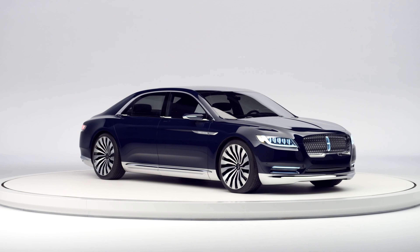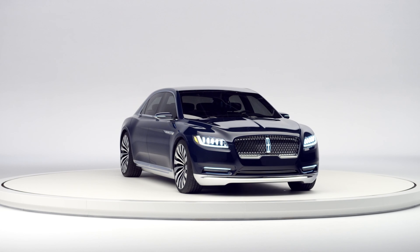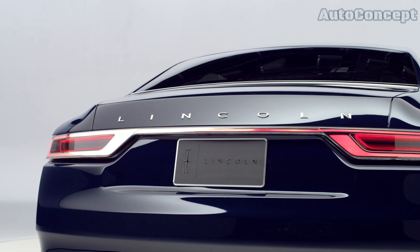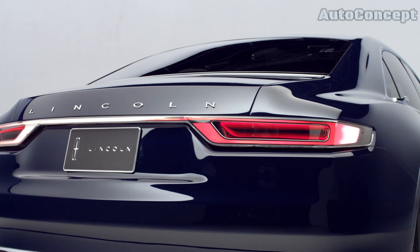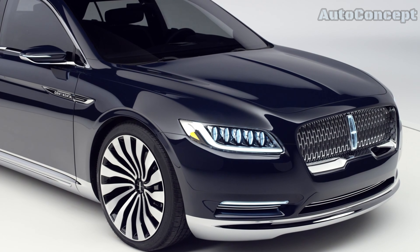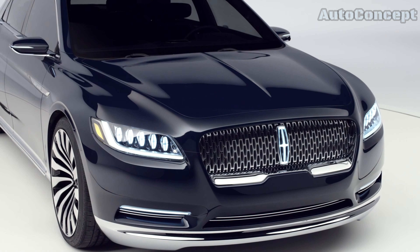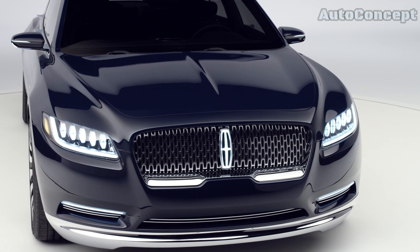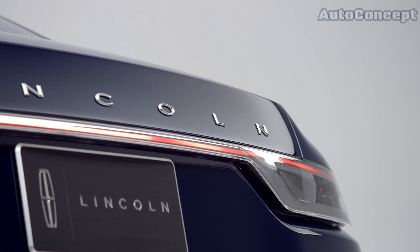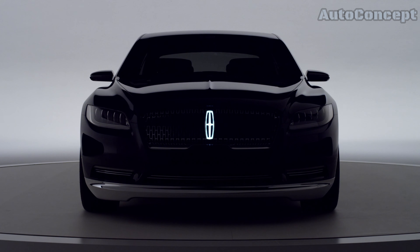Let's begin with the exterior, where the Lincoln Continental Concept makes an unforgettable first impression. This car is designed to turn heads, with a sleek, aerodynamic silhouette that exudes sophistication. The Continental Concept features a bold, wide stance with clean lines that flow effortlessly from front to back, giving it an air of refined power. The front grille is unmistakably Lincoln, with a unique mesh pattern and a backlit Lincoln emblem that adds a modern touch to the car's classic styling. One of the most distinctive features is its e-latched door handles — instead of traditional handles, the doors open at the touch of a button, creating a seamless, flush exterior that enhances the car's sleek appearance and improves aerodynamics.